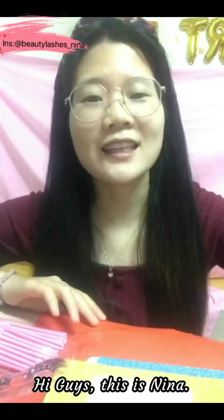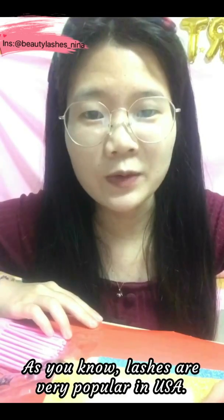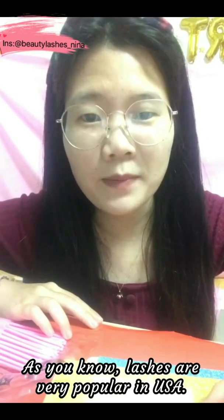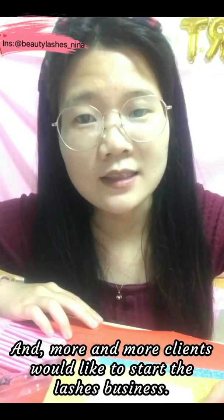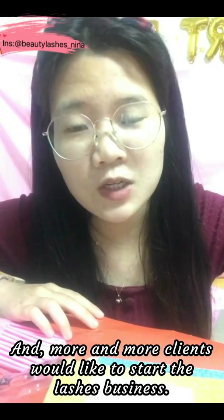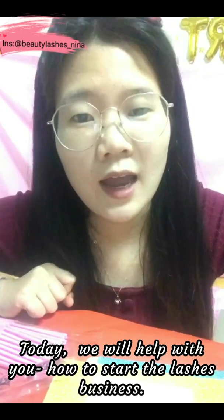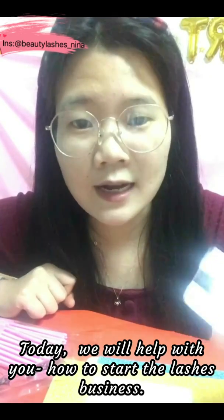Hi guys, this is Nina, lashes vendor in China. As you know, lashes are very popular in the USA, and more and more clients like to start the lashes business. Today we will help you how to start a lashes business.